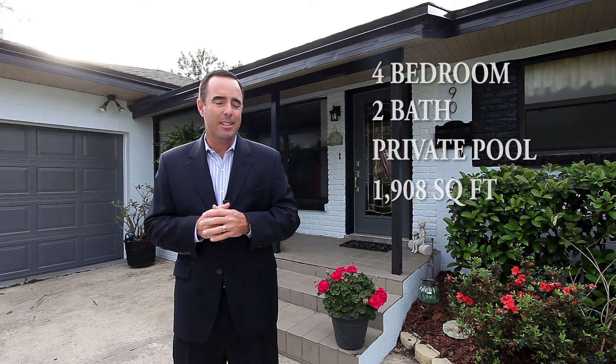Hi, I'm James Clark with Alton Clark Realty, and I'm standing here in front of 390 Hickory Drive in Maitland. This is a beautiful four-bedroom, two-bath pool home with just over 1,900 square feet. It's got loads of amenities — granite counters, maple cabinets, hardwood flooring — you name it. But you need to come see it for yourself. Let's go inside and take a look.